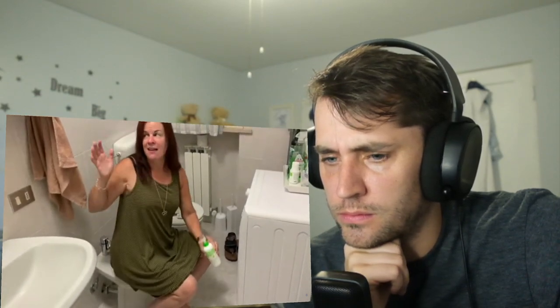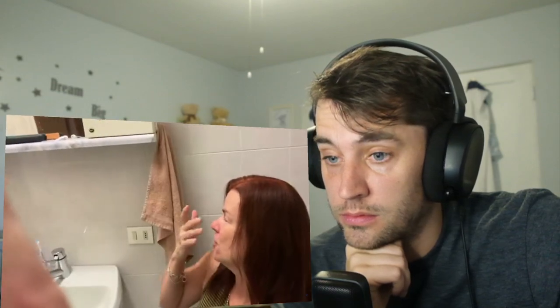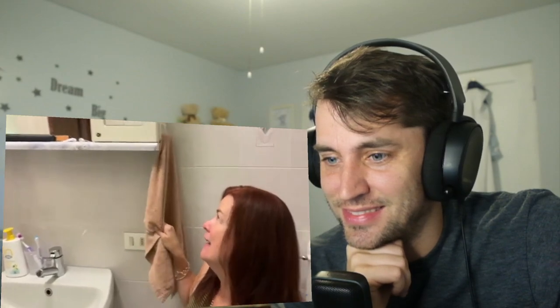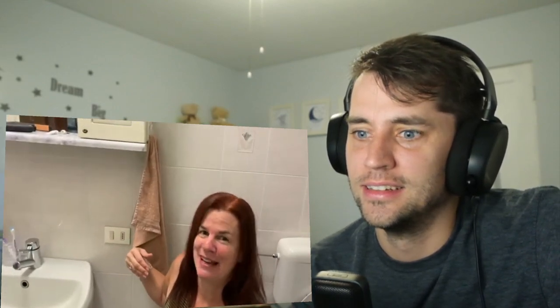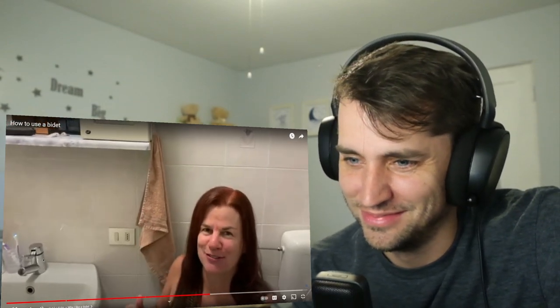They always have it near the bidet. They also have the butt towel — that's the name I gave it after Eric used one in Spain. At a house we were staying at, he used a butt towel on his face. If you ever find a towel in near proximity to the bidet, especially if it's a brown towel, do not use it on your hands or face. Just saying.